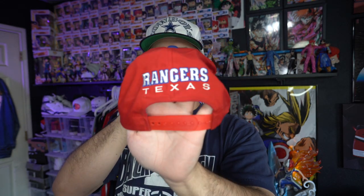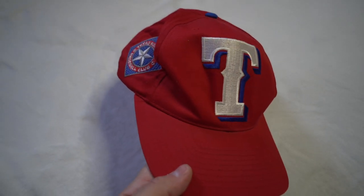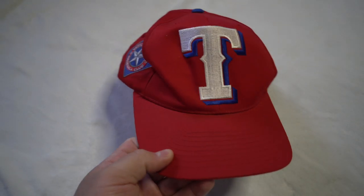I picked up one hat for $5 — it's a Texas Rangers hat by Logo 7 with the big T on the front, 'Texas Rangers' on the back, and the logo on the side. Still really clean. For only $5, why not.